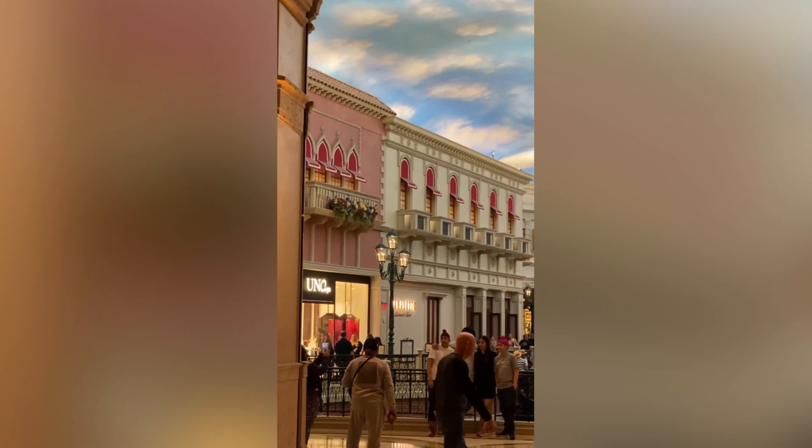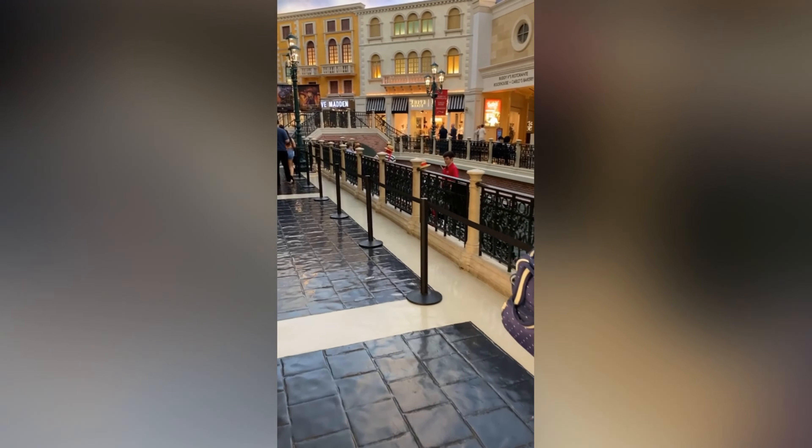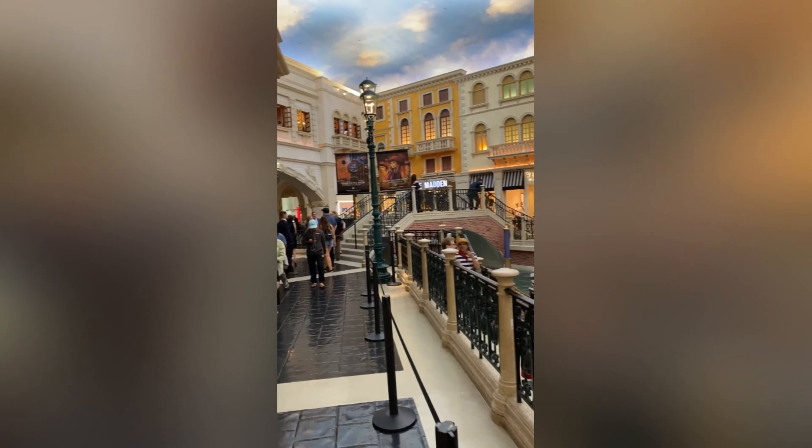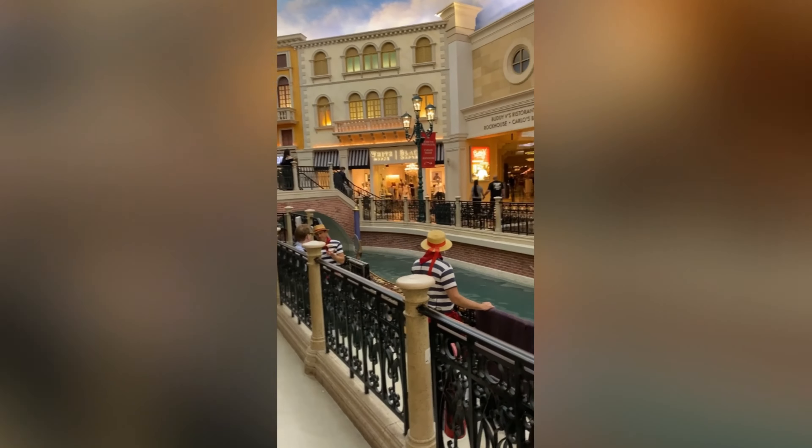It connects to the Venetian, which is really cool. It's got this cloudy ceiling type landscape. So the Venetian is very popular for the gondola ride — I believe it goes all the way around the perimeter of the hotel in here. Pretty cool, this is a unique feature of this hotel.